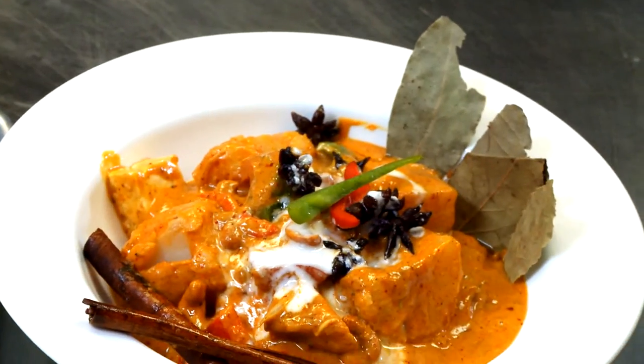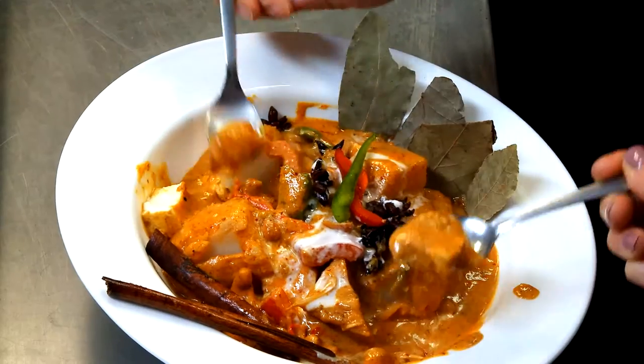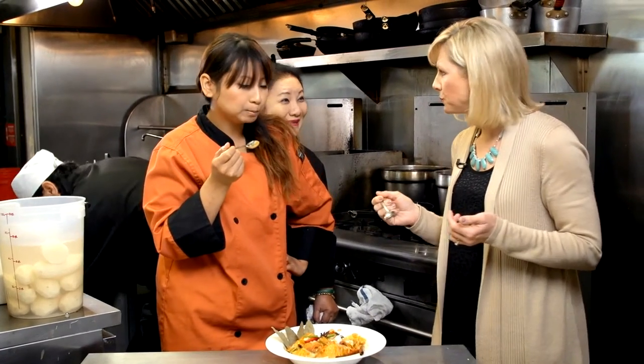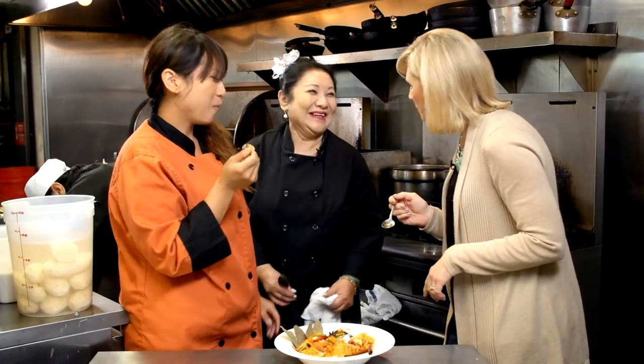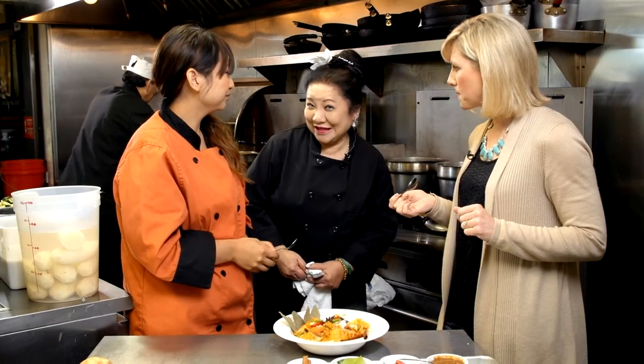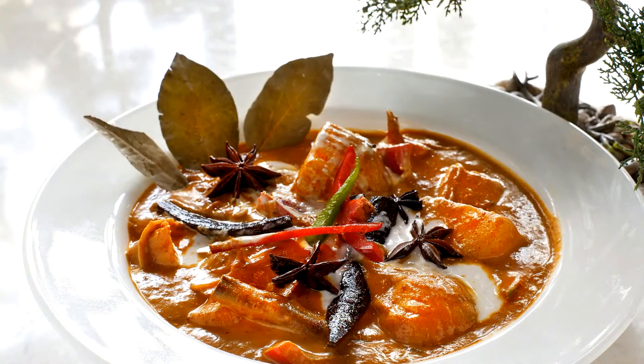And finally, the moment I've been waiting for. Let's dig in. Not bad, huh? Not bad — it's excellent. Thank you very much, it is so lovely. It's delicious because of Washington Potatoes. Thank you so much. Love it.